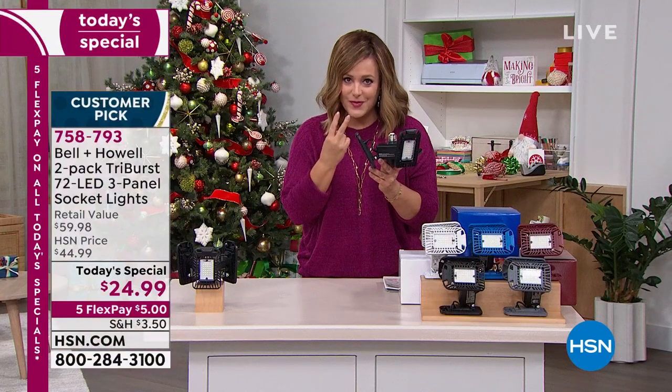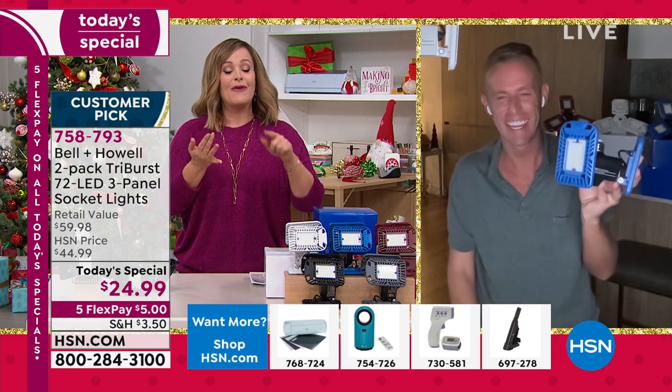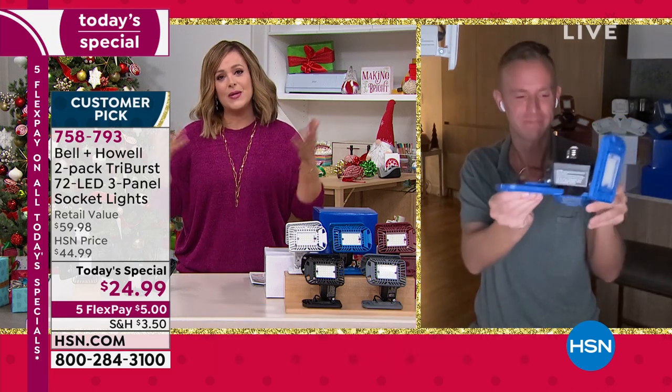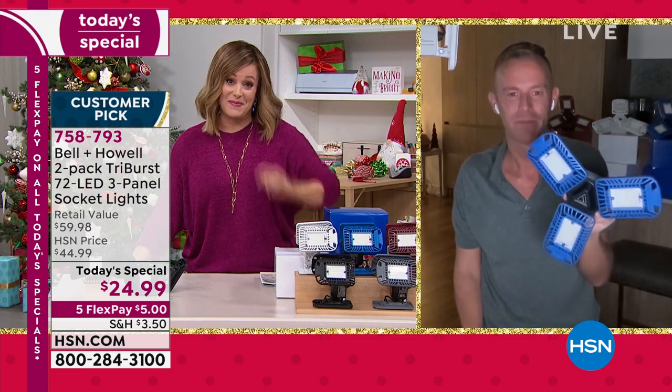Two individually boxed Tri-Burst lights for $24.99. After Christmas, we start cleaning up, spring cleaning, nesting — and this is the most affordable way to light those dark spaces. Bell and Howell won Academy Awards for their lighting and lenses in the big movie theater projectors. Great light comes from great lighting and great lenses. Each panel has 24 SMD LEDs — surface mount device LEDs, the latest technology — with a great lens placed over them.